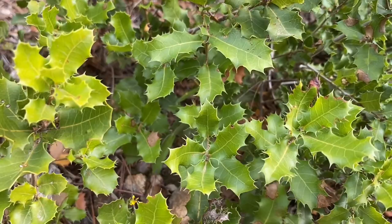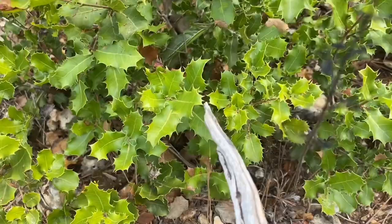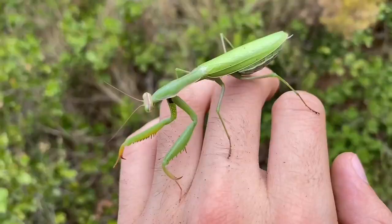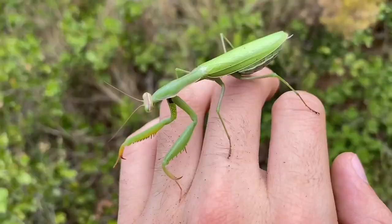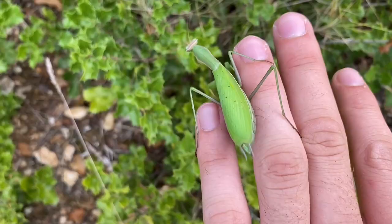Look at how spiky this bush is — it's going to be the worst getting this thing out. Any piece of grass or a stick will do. Here we go. Here is the mantis — just a normal female European mantis. This is one of the most well-known mantises in the world, along with the Chinese mantis.